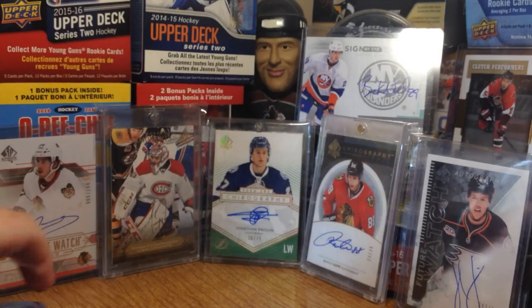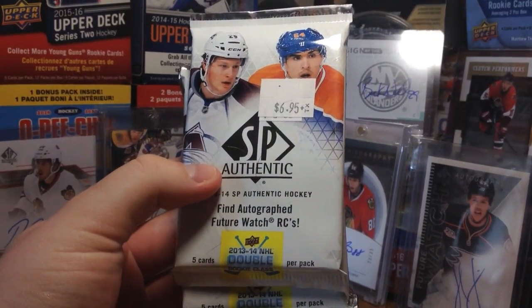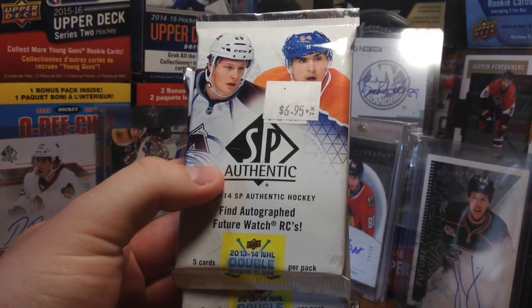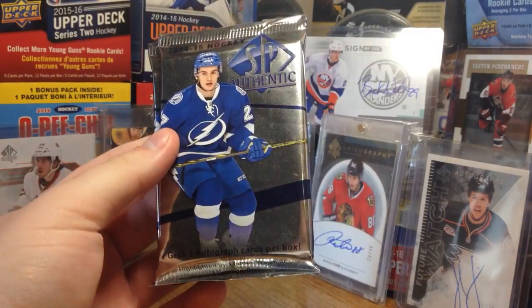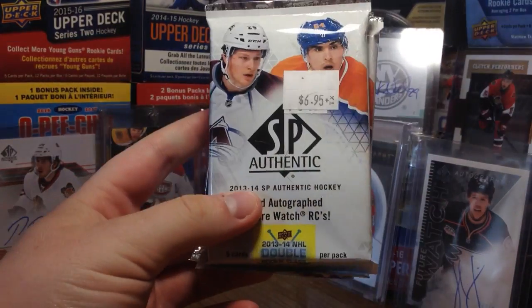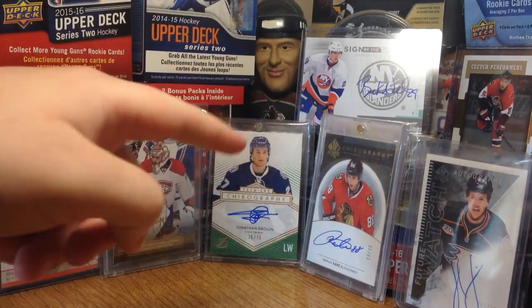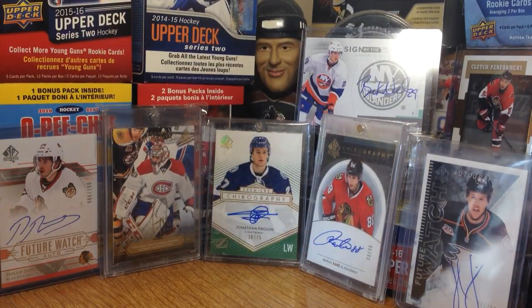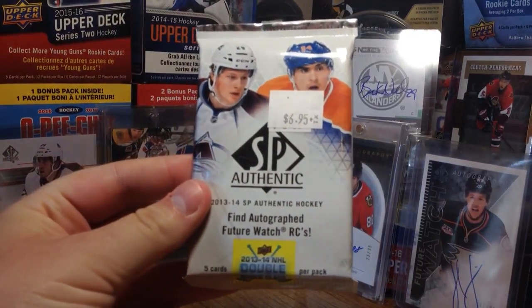We're gonna start with 13-14. Just one thing to point out: these boxes had 24 packs back in the day, so Future Watches are 1 in 24. The 14-15 boxes had 20 packs, so the odds are slightly better for these to get Future Watches. But today I'm hoping for anything — as you see in the background I put some 14-15 and 13-14 stuff. Anything cool and I'd be happy.